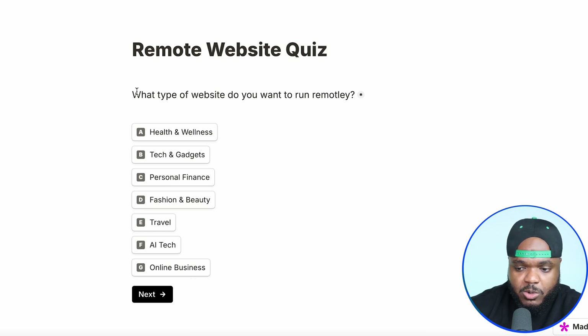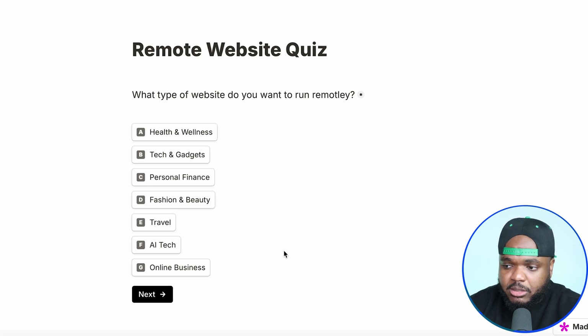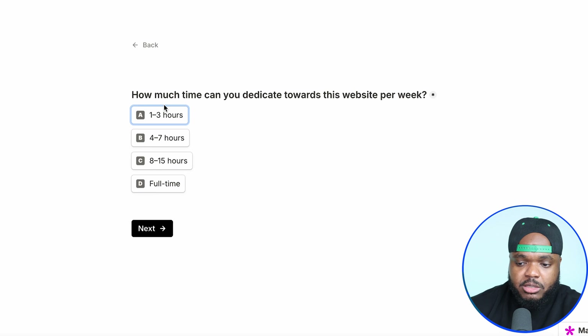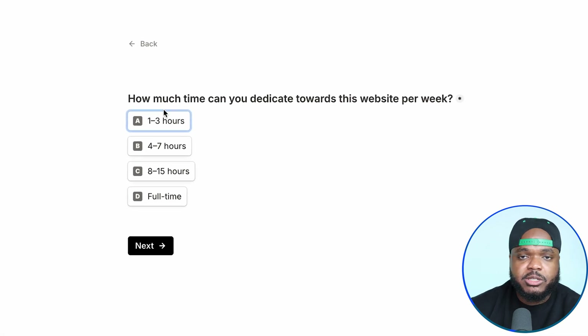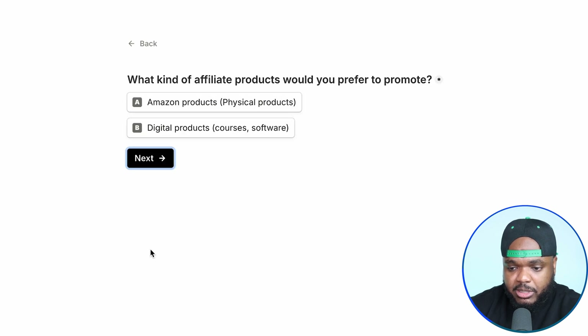The first question is going to ask you what type of website do you want to run remotely. You've got all of these different choices for all of these different niches. In today's example, I'm just going to click on AI tech. It's then going to ask you how much time you can dedicate towards this website every single week, so select the option that's appropriate to you. I'm just going to select this one and then click on next.